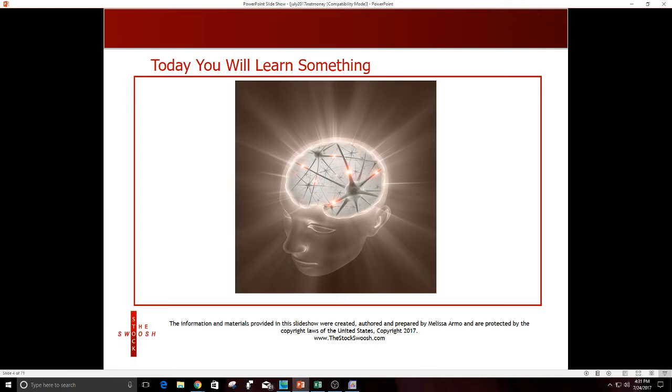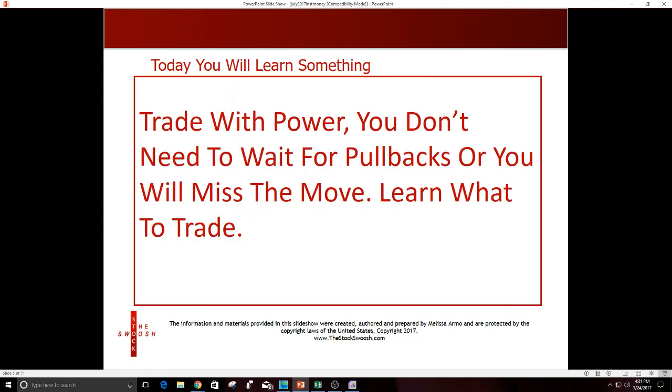What is institutional money? It's a lot of money that moves in the market — big size. Hedge funds, banks — all of that is considered institutional money, and it moves stocks. Actually, there's a report happening right now: Google is reporting their earnings, and that's being moved by institutional money as well. If we have time, we'll look at that chart when we're done.